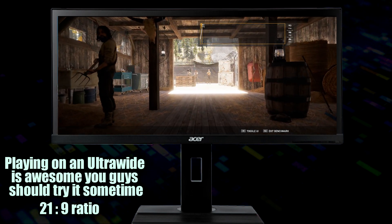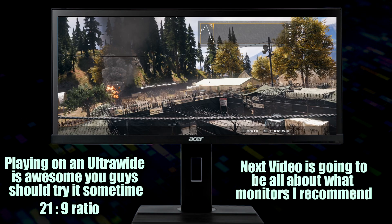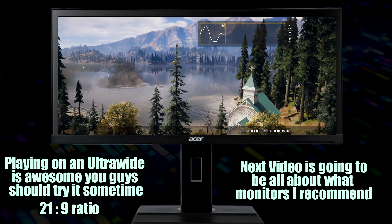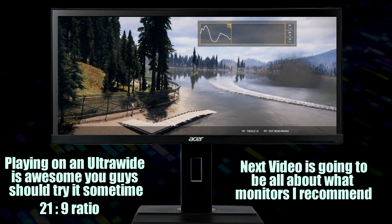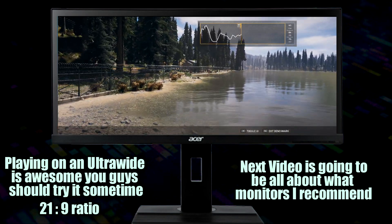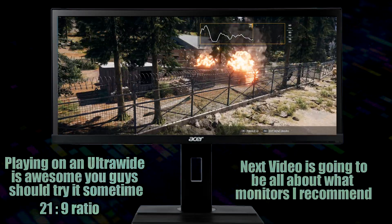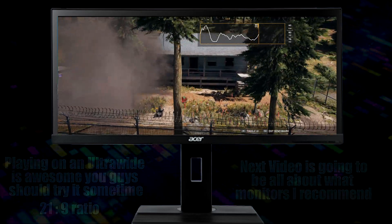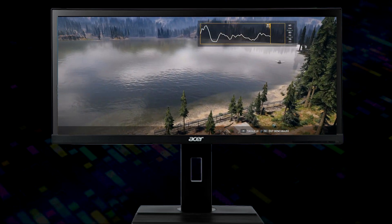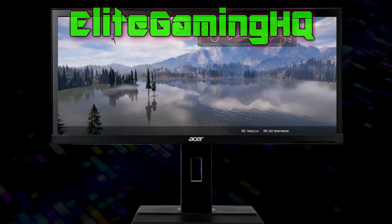I know this is a lot of information to take in, but hopefully it helps you make a more informed decision. A lot of people can tell the difference between 30 and 60 fps. Fewer can tell the difference between 60 and 144. Barely anyone can see a difference between 144 and 240 — that's diminishing returns. You could spend $400 more on a monitor to get 240Hz, but you won't even notice the difference. My personal opinion is 144Hz is good enough for 95% of people who want to game — it saves you on hardware and on monitor cost. Thanks for watching, I'll catch you guys in the next one.